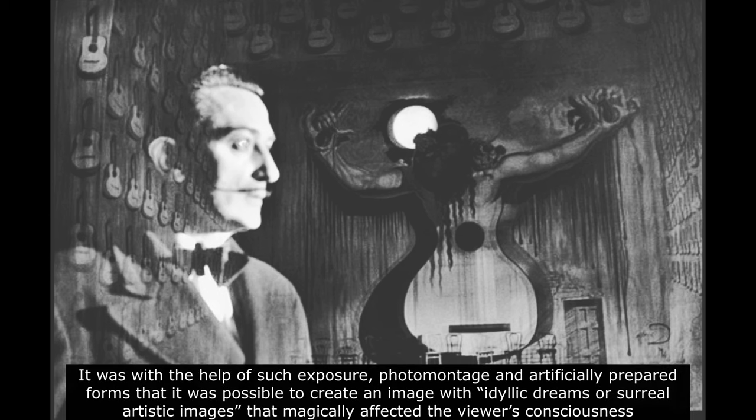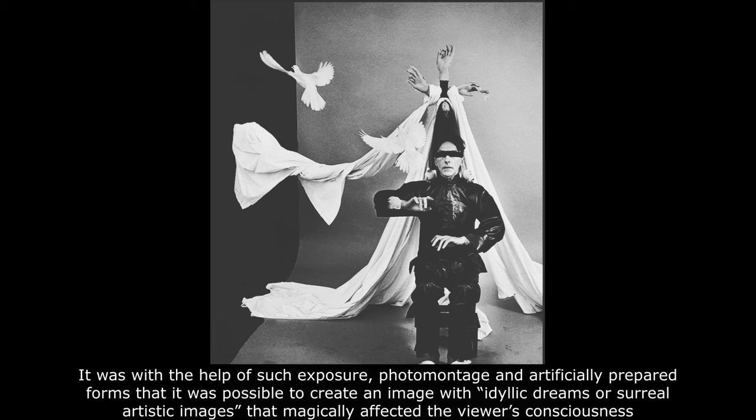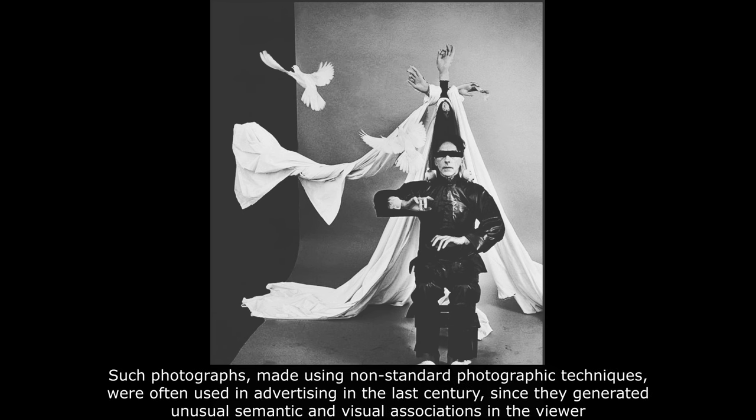It was with the help of such exposure, photomontage, and artificially prepared forms that it was possible to create an image with idyllic dreams or surreal artistic images that magically affected the viewer's consciousness. Such photographs, made using non-standard photographic techniques, were often used in advertising in the last century, since they generated unusual semantic and visual associations in the viewer.